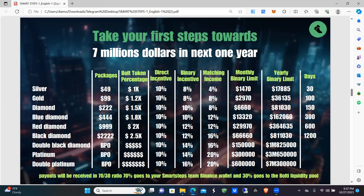The monthly binary commission caps by level: Gold is $2,970; Diamond is $6,660; Blue Diamond is $13,320; Red Diamond is $29,970; Black Diamond is $6,660; Double Black Diamond is $150,000 per month; Platinum is $300,000 per month; and Double Platinum is $600,000 per month.